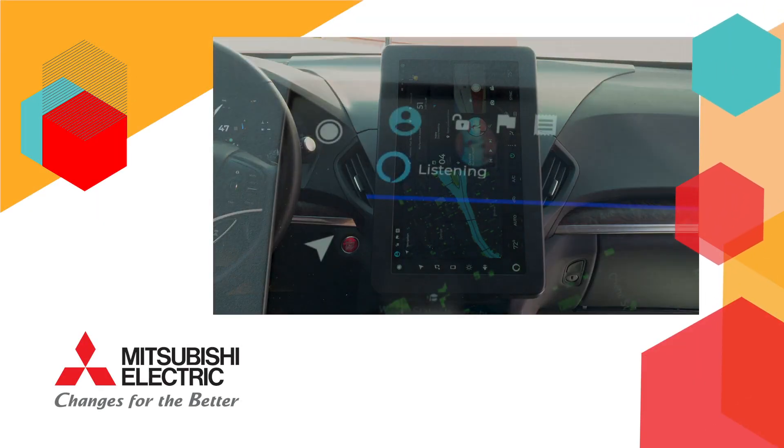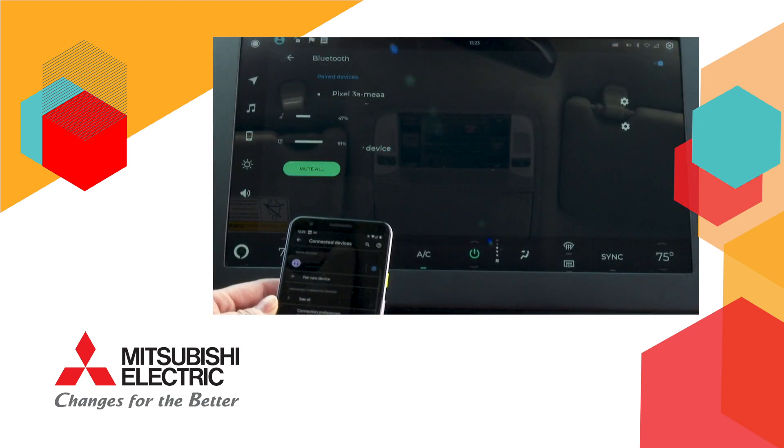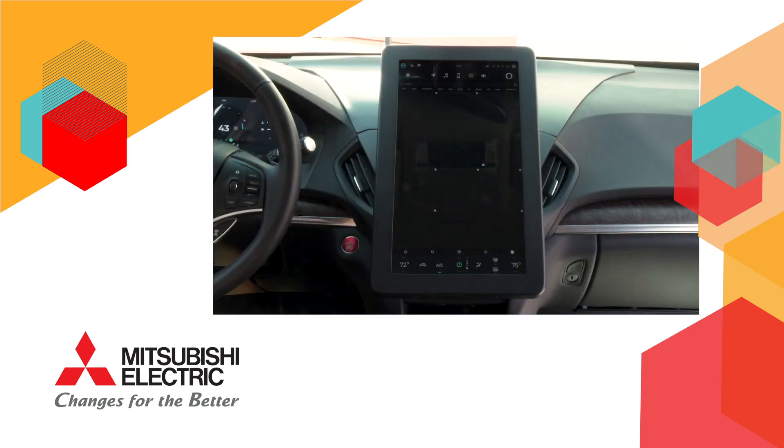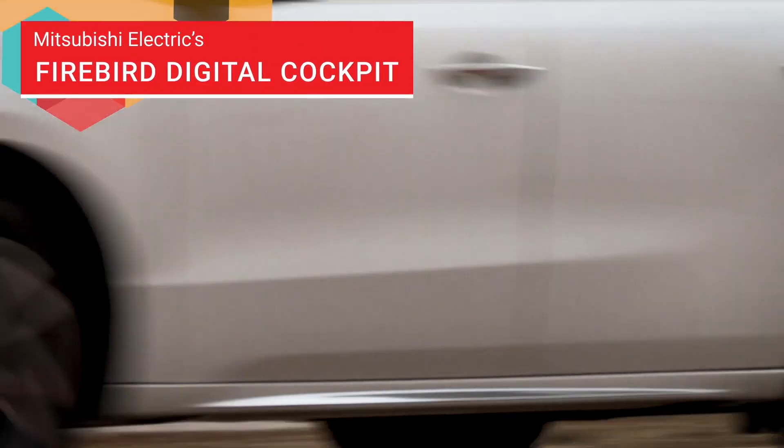Mitsubishi Electric is a global leader in cutting-edge infotainment technologies that enhance the user's experience through connectivity, convenience, and safety. Today we are excited to share with you Firebird, our next-generation mid-tier digital cockpit.